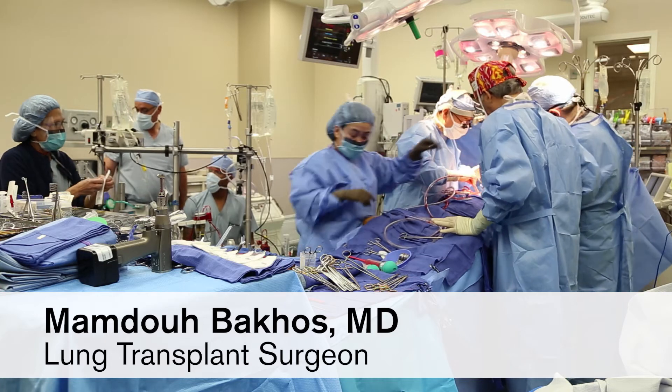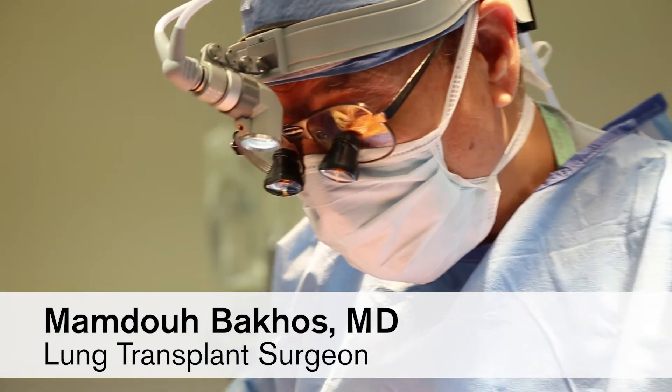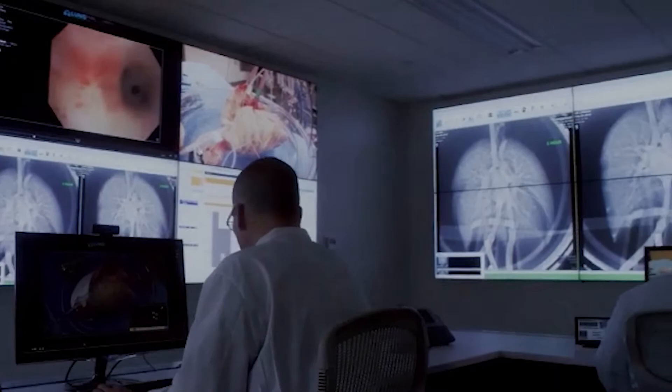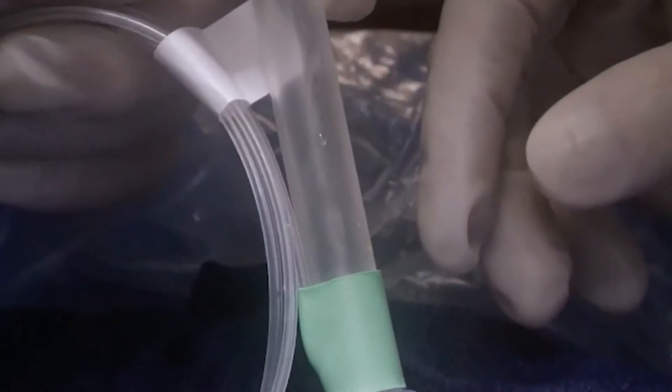This increases the number of lungs that we can have to transplant. Ex vivo lung perfusion enables physicians to do an in-depth evaluation of a donor's lungs. After the organs are removed, they are flown to a lung assessment center in Maryland. The lungs are inflated with a ventilator and a solution of proteins and nutrients is circulated through the blood vessels. Donor blood remaining in the lungs, including medications, is diluted and filtered away.